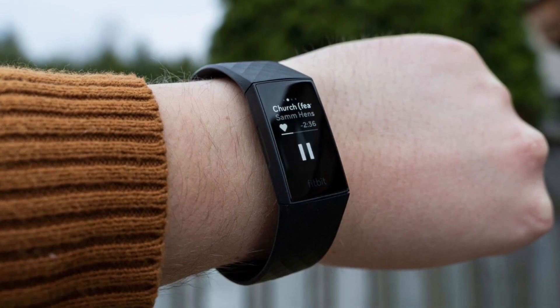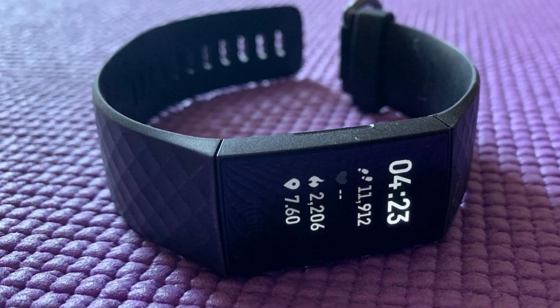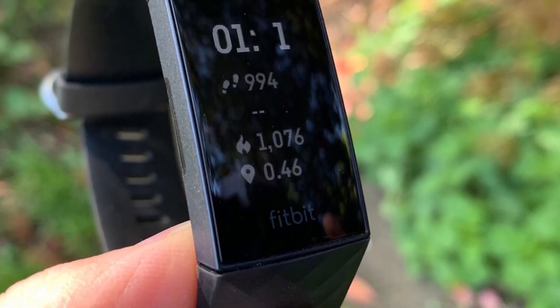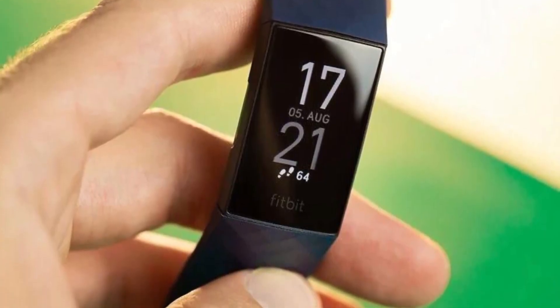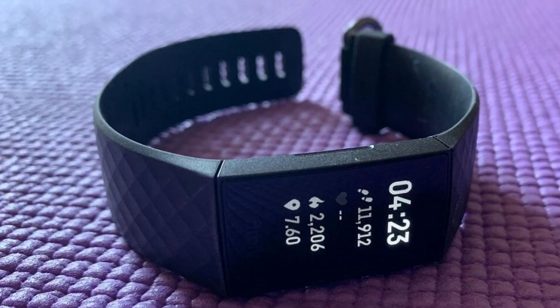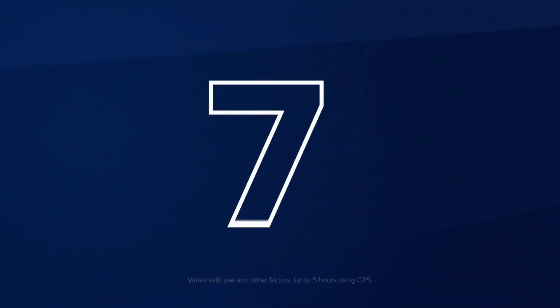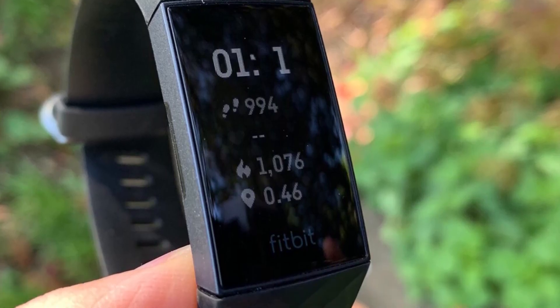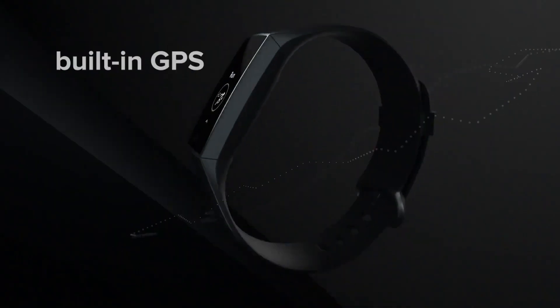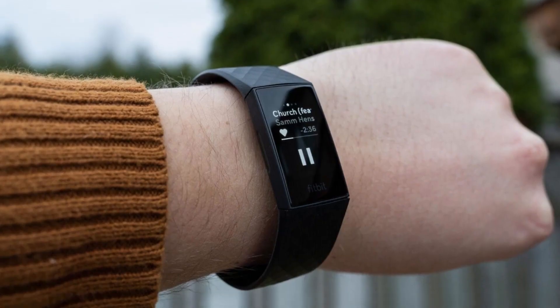This fitness tracker also boasts 24/7 heart rate monitoring to track resting heart rate and better measure calorie burn. It even has the ability to track your SPO2 nightly average and range, providing you with trends over the past week. You can also track your skin temperature each night to see how it varies from your personal baseline. With 20-plus goal-based exercise modes and the ability to be worn while swimming, this tracker is perfect for any athlete or fitness enthusiast. The multi-day battery life of up to 7 days and up to 5 hours when using built-in GPS means you can stay on top of your fitness goals without worrying about constantly charging your device. In conclusion, this fitness tracker with built-in GPS is the perfect addition to anyone's fitness journey, with its various features and long battery life.